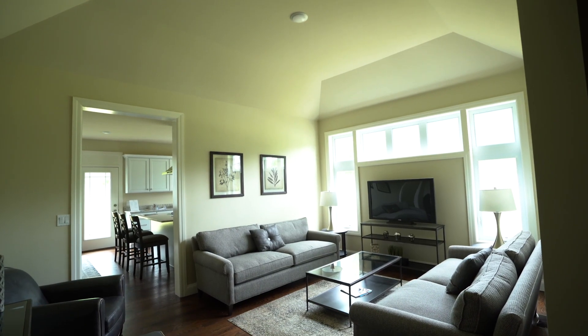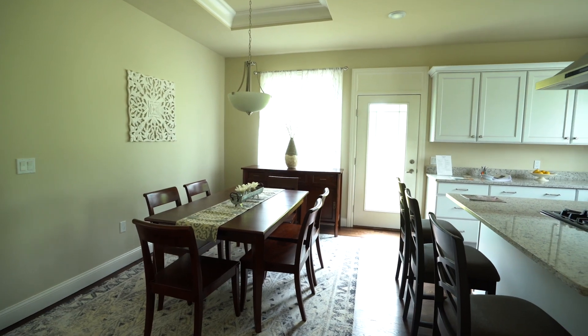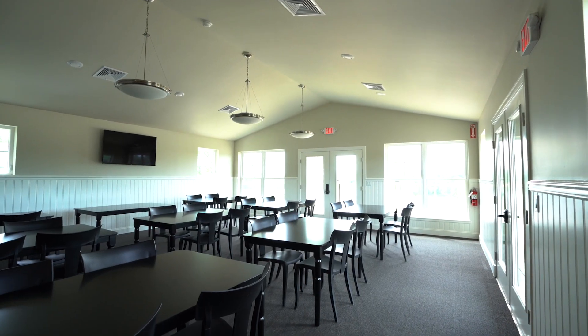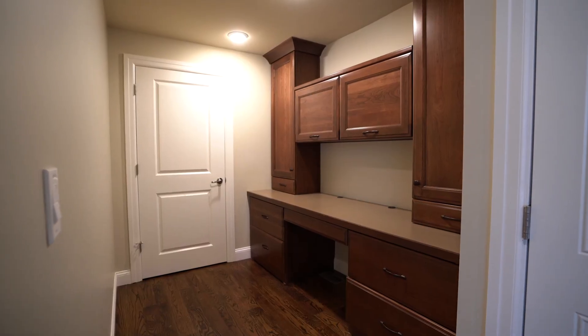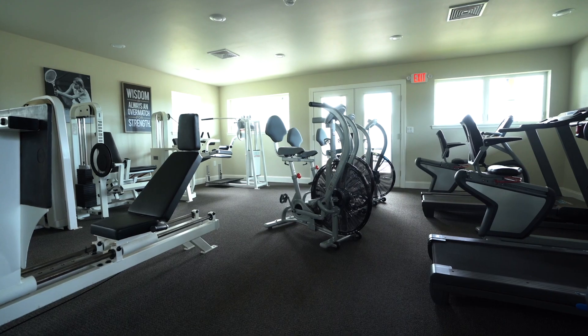The first floor contains the kitchen, living room, dining room, master suite, and two-car garage for each home. We have a clubhouse which has a meeting space and kitchen on the second floor, and on the first floor we have a gym.